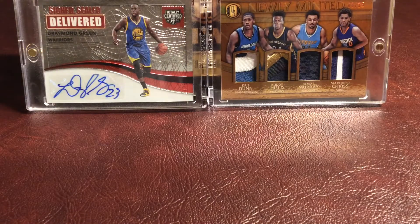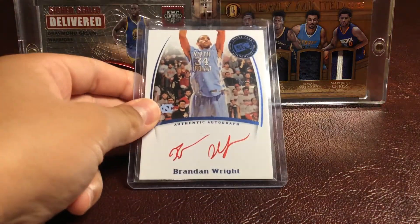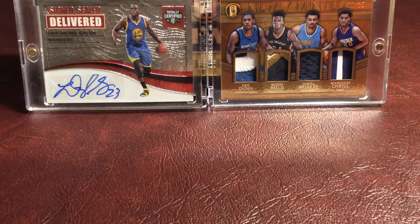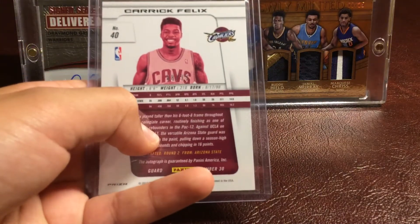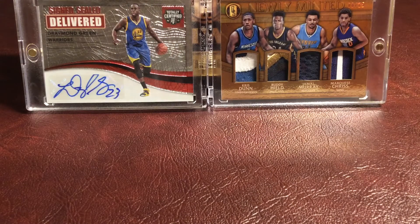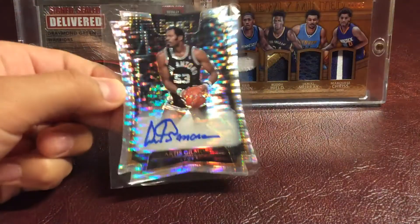Then we have a Brandon Wright press pass autograph from Upper Deck — it's a nice card. Then we have a Carrick Felix red refractor autograph rookie card from Panini Prism, numbered 88 out of 99. And then we have an Artis Gilmore die cut refractor autograph, number 20 of 60.